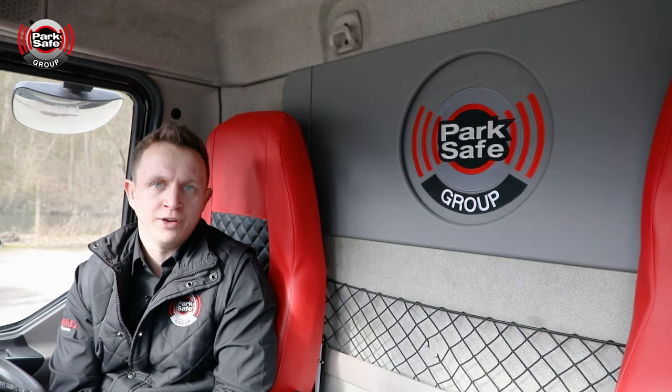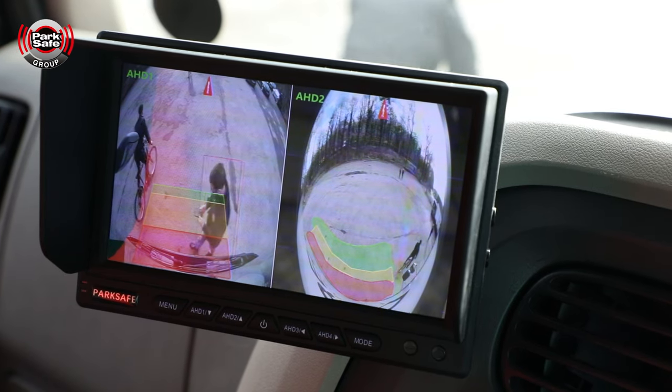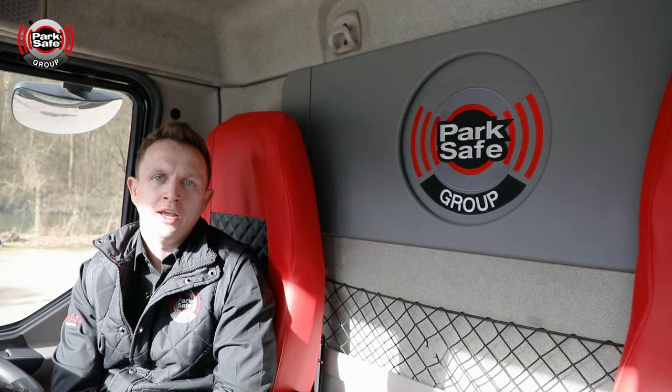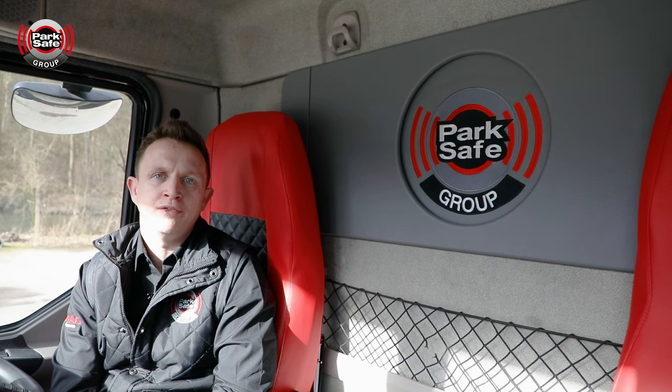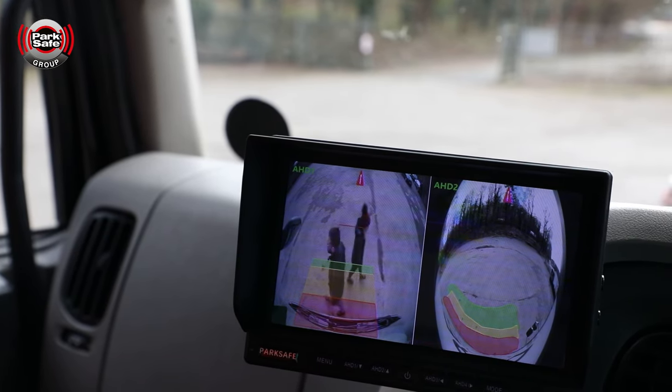If and when a VRU enters multiple zones, on the internal monitor it will split the screen and show the driver both zones. Alongside that, it will also give a pedestrian detected audible alert: 'Pedestrian detected.'